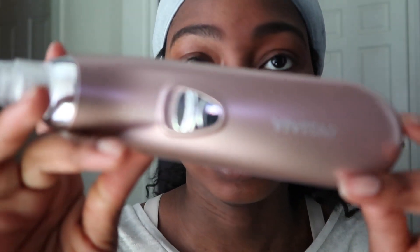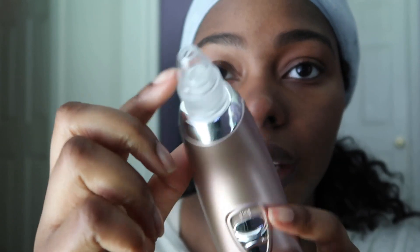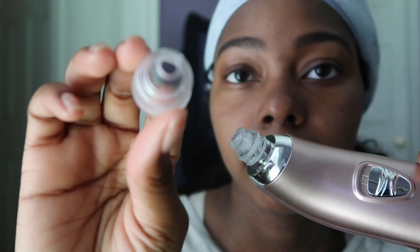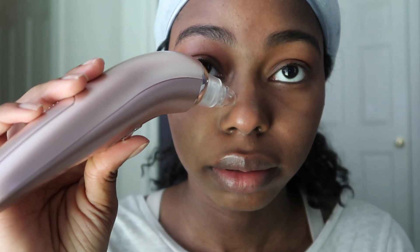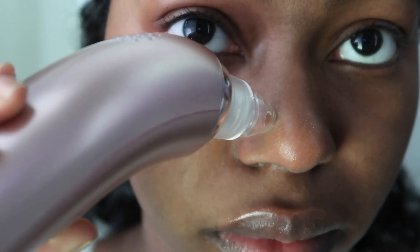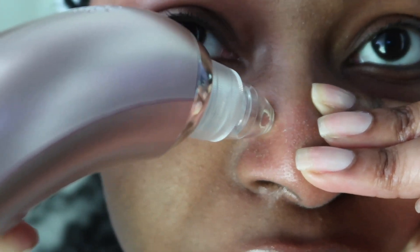I start off with this — it's called Vivitar, it's a pore cleaner for your nose. It comes with different little attachments that take off and you can clean them. This is what it does — it just sucks. I usually do this once a week, when I get out of the shower, because it opens up my pores so it's easier for the stuff to come out.